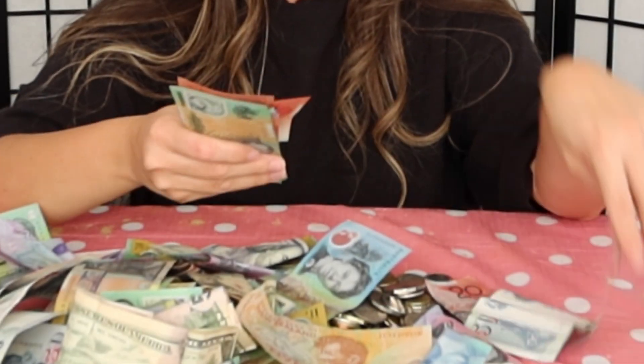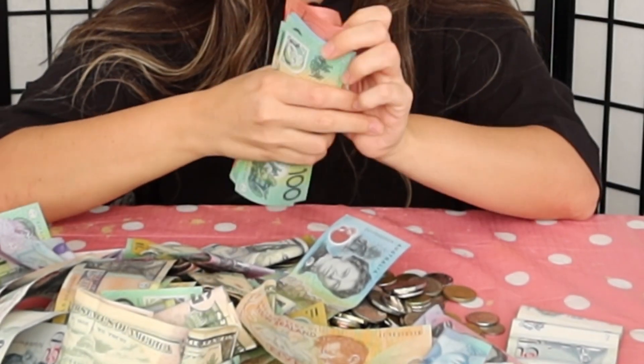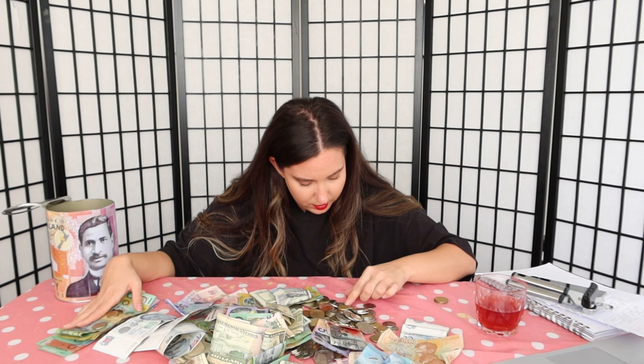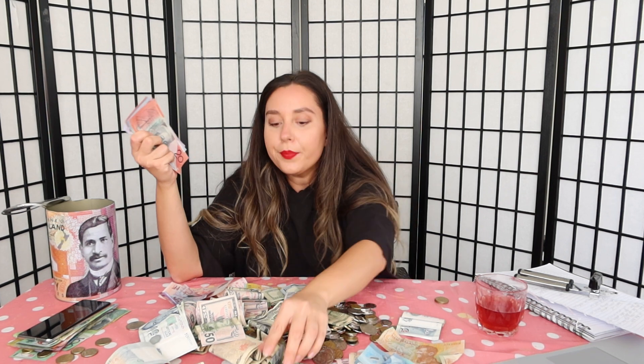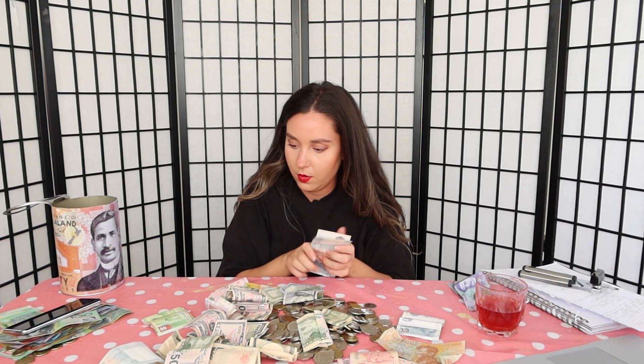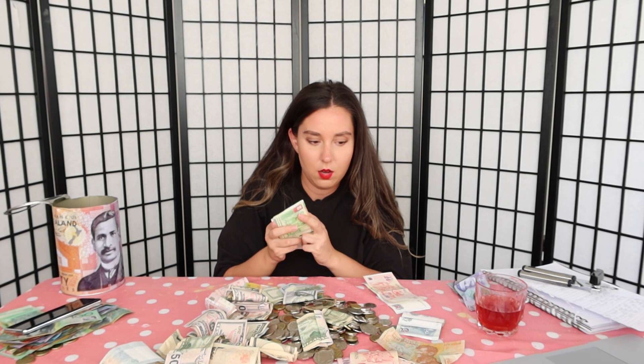I'm going to start with the notes because they seem easier to manage. Australia — I'm going to put Australia over here and collect all the Australian dollars. New Zealand and Australia kind of look similar so I need to make sure they're separate. I'm going to put New Zealand over here. Singapore, Singapore, Singapore — Hong Kong, Hong Kong — Hong Kong can go over there. I'll be going to Singapore soon so I'll exchange my money when I get there.